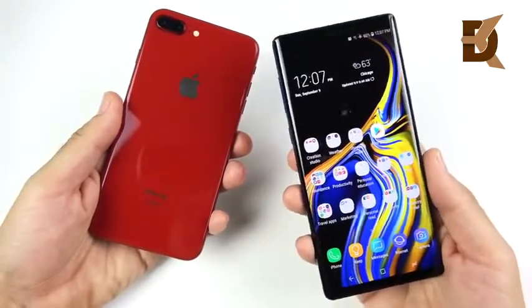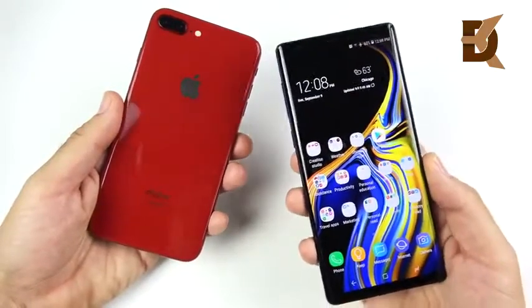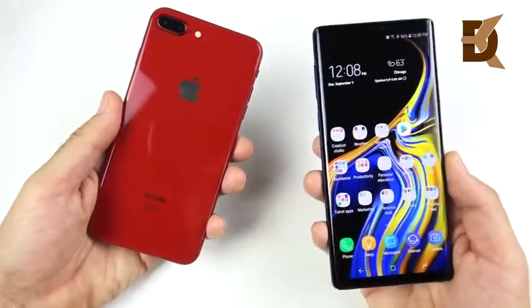So the Note 9 basically one-ups the iPhone 8 Plus in the spec department in every department. The Samsung Galaxy Note 9 easily has the iPhone 8 Plus beat if we're doing paper spec versus paper spec.